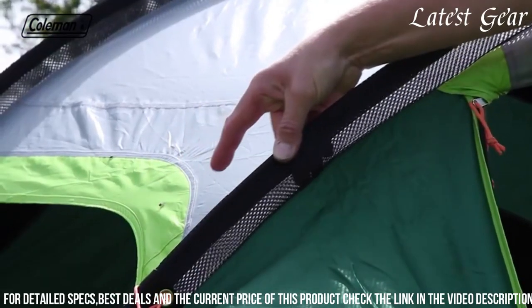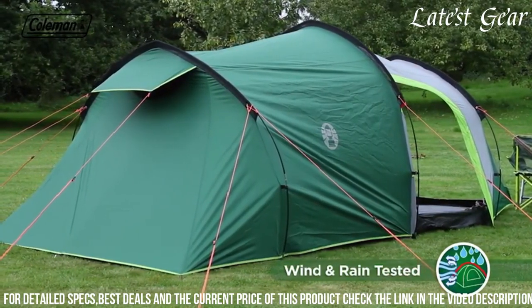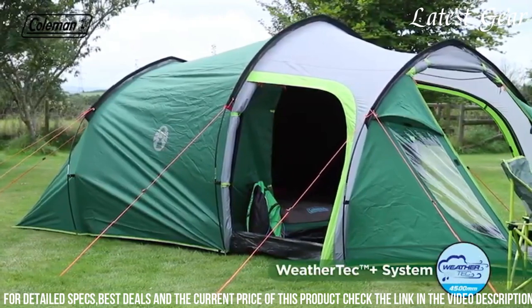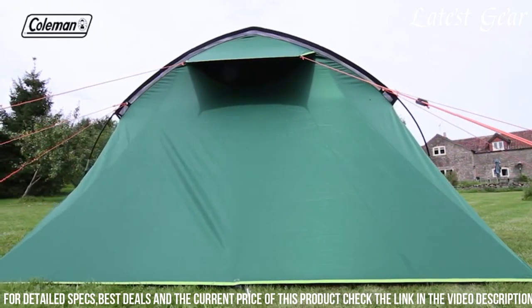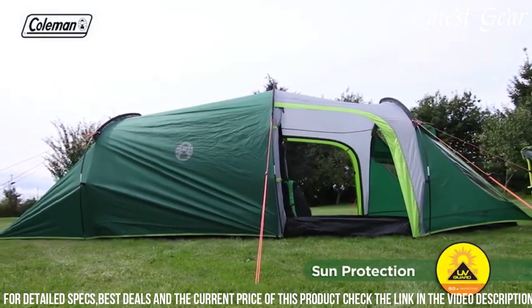The WeatherTech system, featuring patented welded floors and inverted seams, helps keep water out, while the integrated Rainfly offers added protection during rainy weather. Setting up the tent is quick and easy thanks to the snag-free continuous pole sleeves and Instaclip pole attachments, and the included ground vent and large windows ensure good airflow for added comfort.